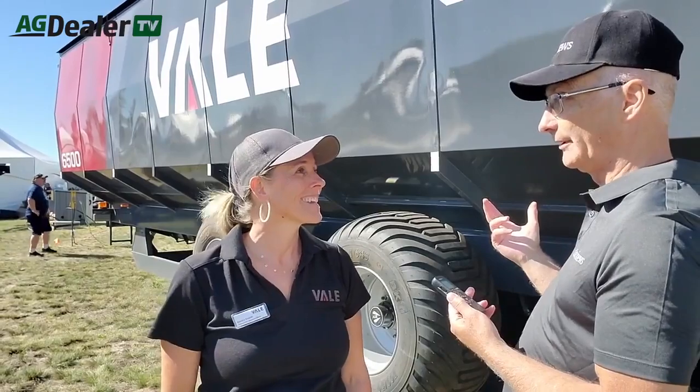Where are they built? In Indian Head, at our new factory right on the number one highway. And the company name is Veil — Veil Industries. Thank you very much. My pleasure.